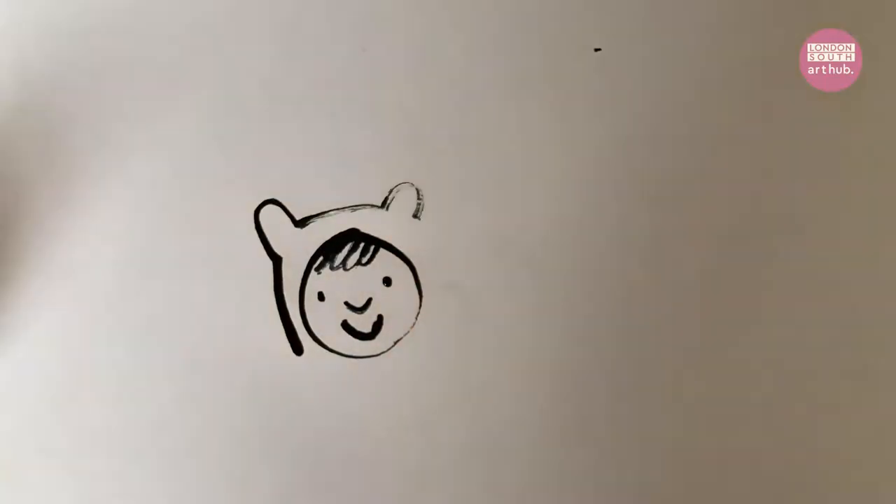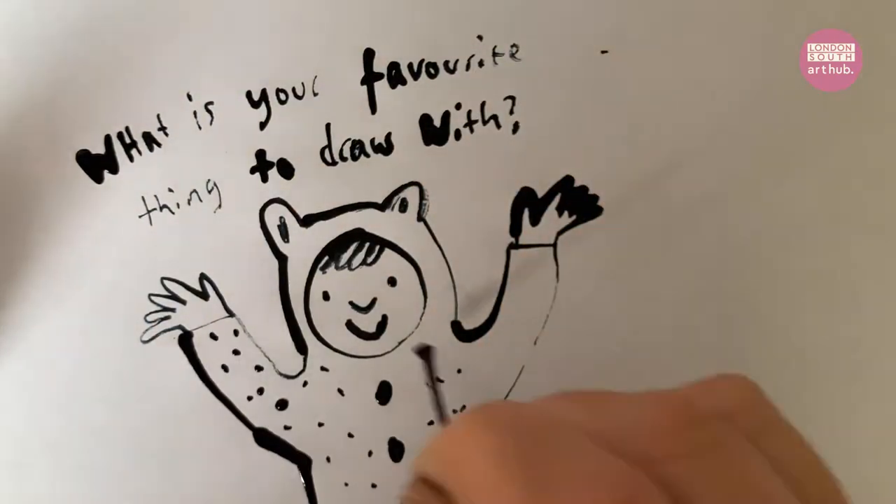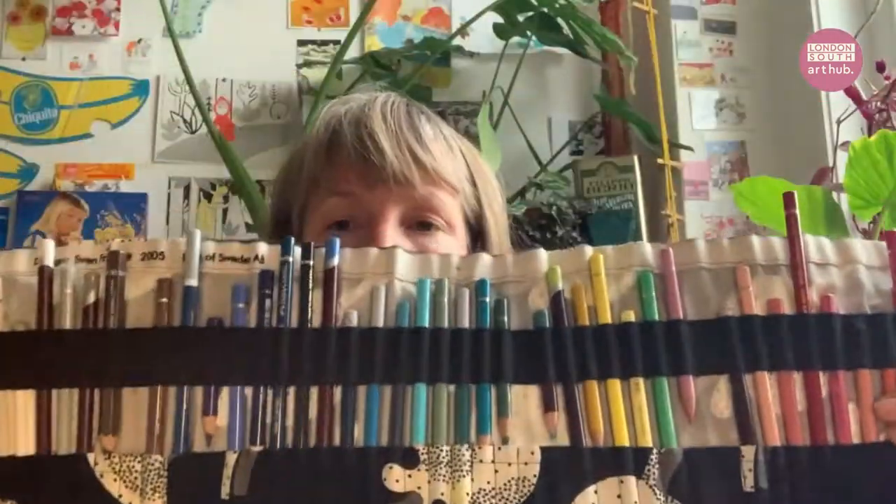What is your favourite thing to draw with? I usually take out my pencils — coloured pencils. I've made myself a special tool belt so I can wear them around my waist. The ones I like best are made by Faber-Castell and they're called Polychromos. They've got a lot of pigment so you don't need to press very hard to get a very nice deep colour. But I also use paint and ink a lot. Mostly I draw with coloured pencils.